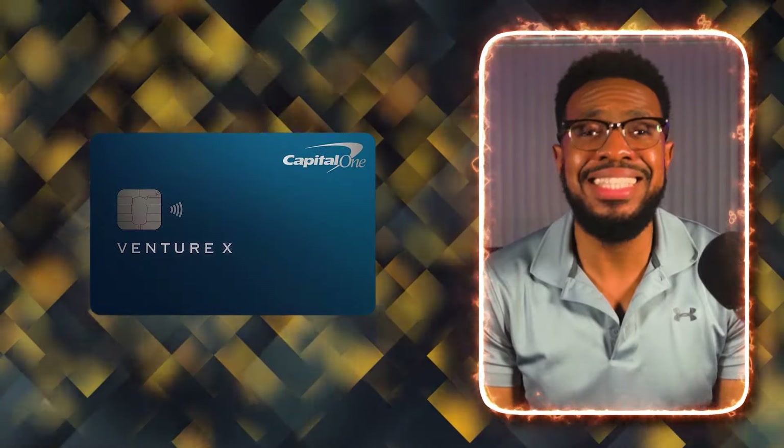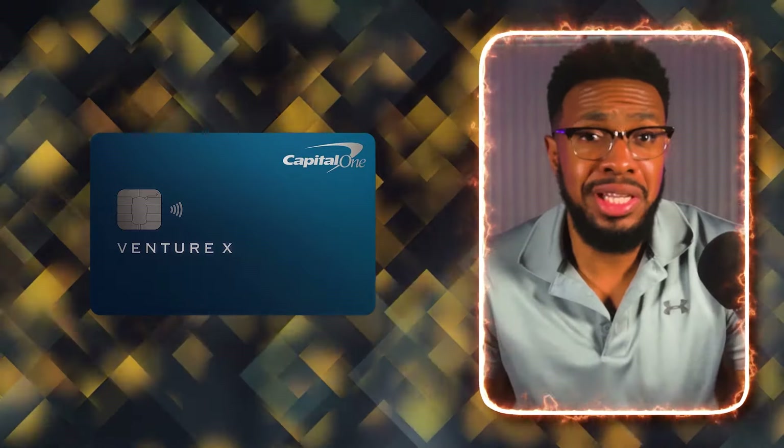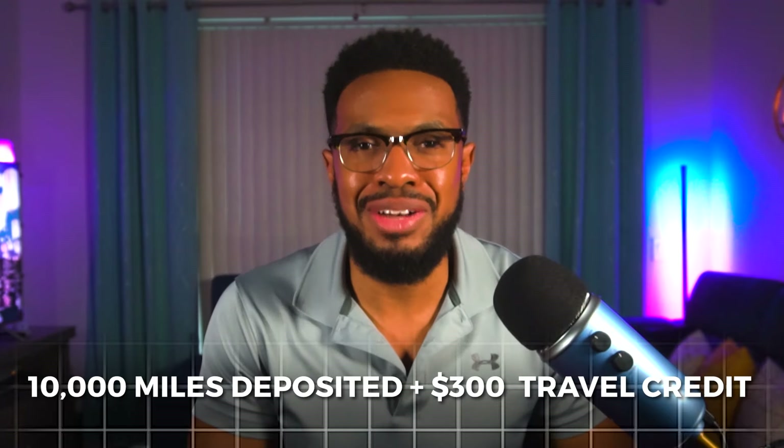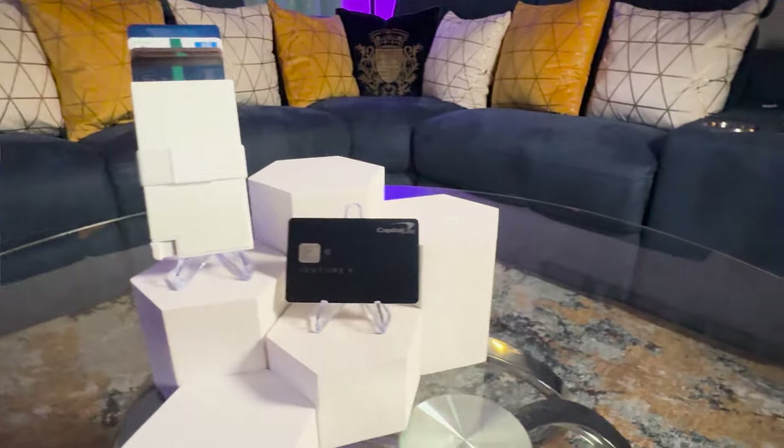The last card in my wallet for this quarter is the Capital One Venture X. I'm coming up on my one-year anniversary of having this card and I absolutely love it. This will be my catch-all credit card throughout this quarter so I can earn 2 Capital One miles per dollar spent. On my anniversary date — which is happening this quarter — I'll get an additional 10,000 miles and that $300 travel credit. I really don't worry too much about this card because it's so easy to get value from it. Some people give it flack because it doesn't match the experience of the Amex Platinum or Chase Sapphire Reserve, but I'm also not paying as much, so as an occasional traveler I'll take the Venture X any day.